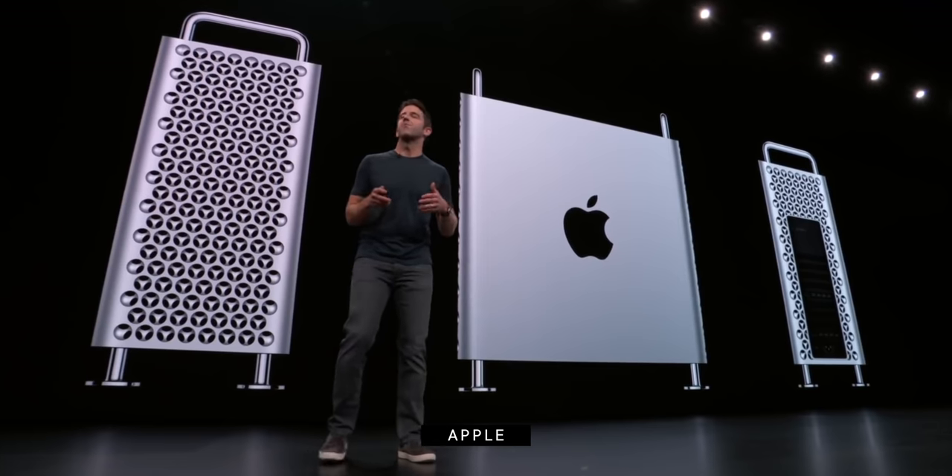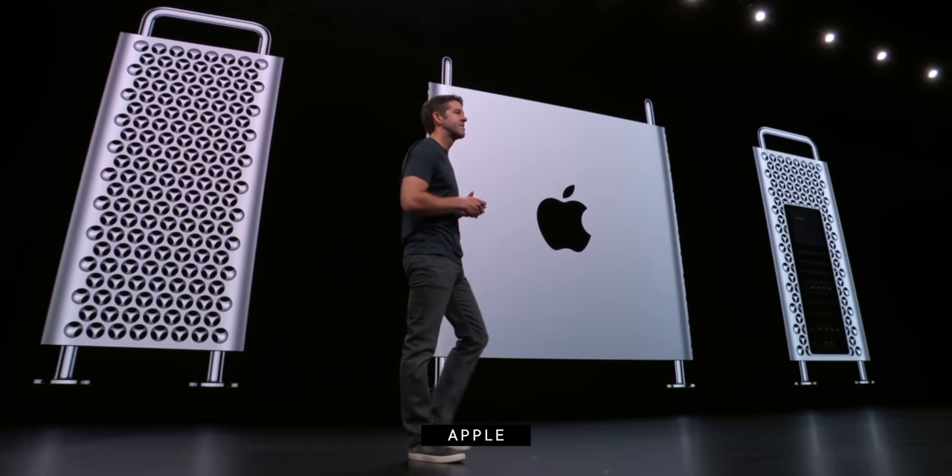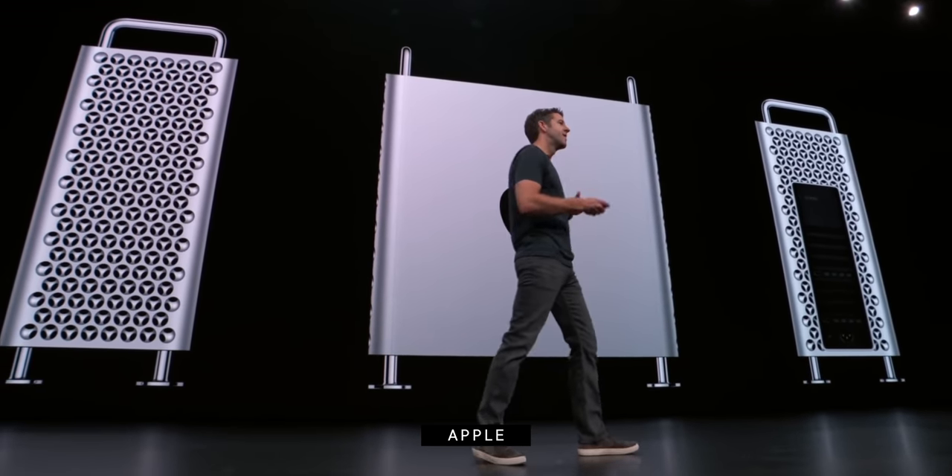It's possible that was just one last hurrah — the end of big iron — and the Mac Pro will be sent off to sit in a rocking chair next to the Xserve. But it's also possible the Mac Pro will just transition to Apple Silicon along with the rest of the lineup.